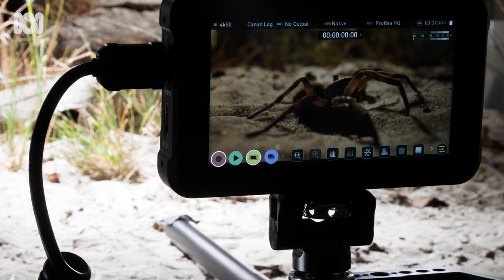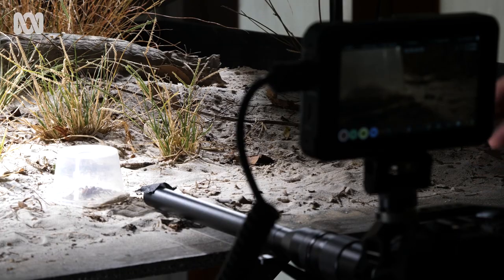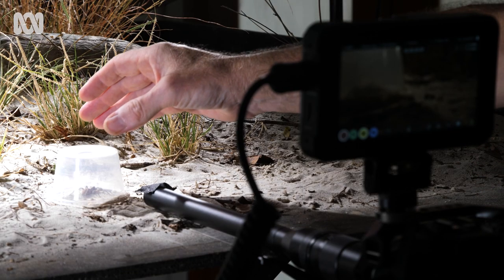What we're hoping to do is capture a wolf spider hunting in high speed — that is, in slow motion. Here we go.